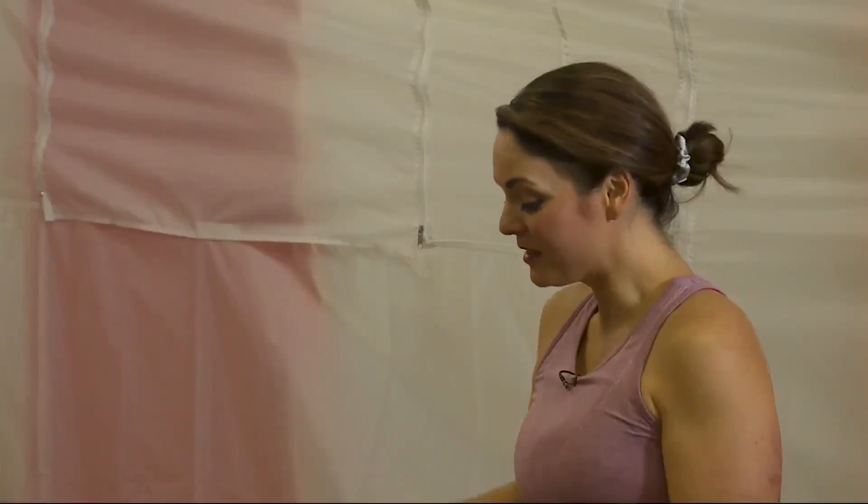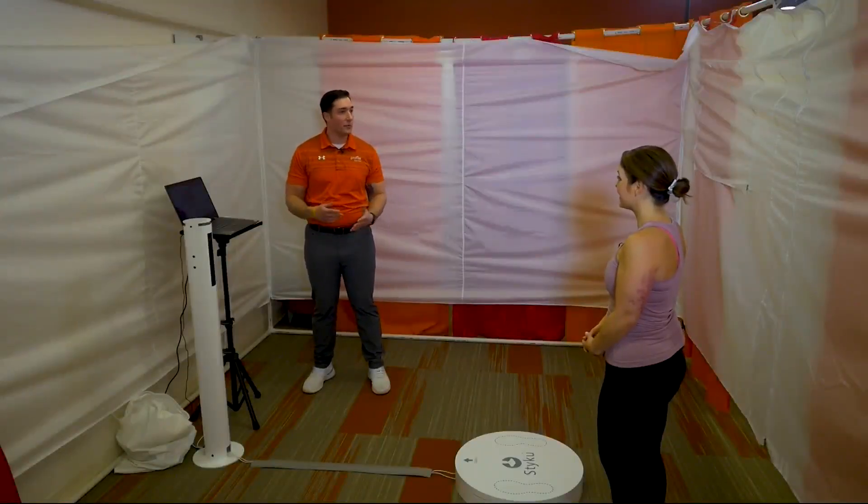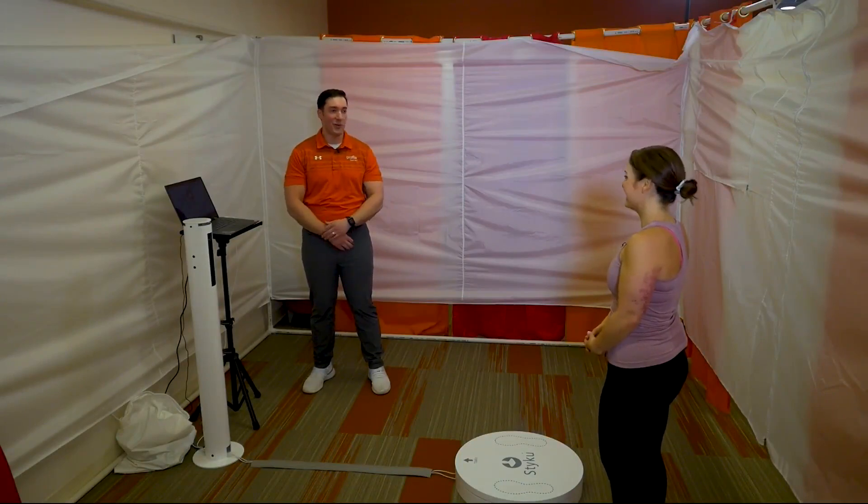I can visibly see the progress, and it's going to be really interesting to see it in 3D and get the measurements down to the tee. This is the Styku scanner — it's a 3D body scanner. Rather than doing manual measurements, which can vary between coaches, this takes all the guesswork out. It's extremely reliable and repeatable. We'll see very accurate measurements, including body fat percentage and lean mass percentage — all the changes from just a few months ago.